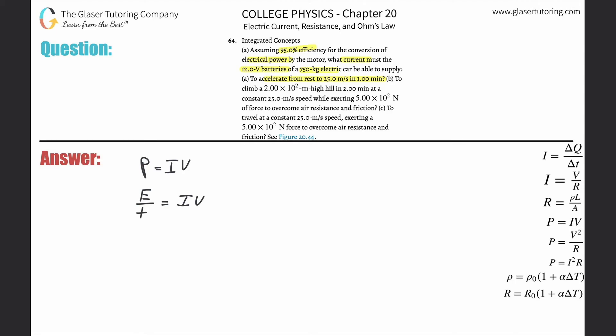First, let's take into account the 95% efficiency. What that means is that whatever the current and voltage being supplied by the battery, only 95% of that will be converted into power. So we plug in 0.95 there, because that represents now 95% of the current and voltage supplied by the battery will be converted into energy per time, or power.